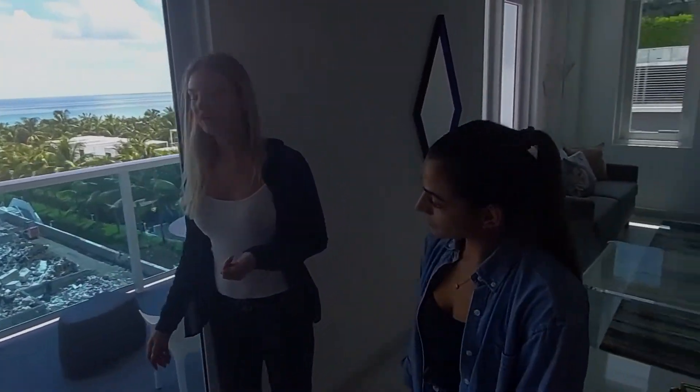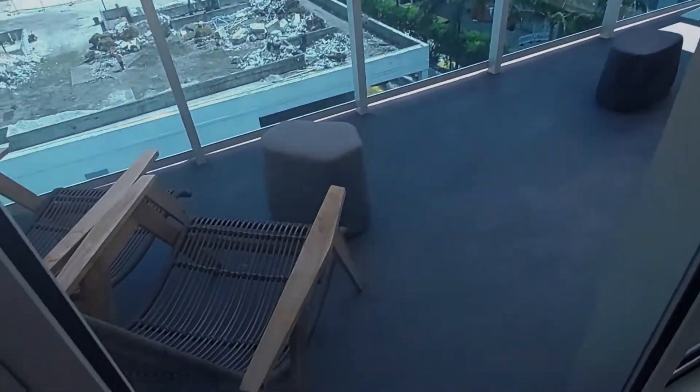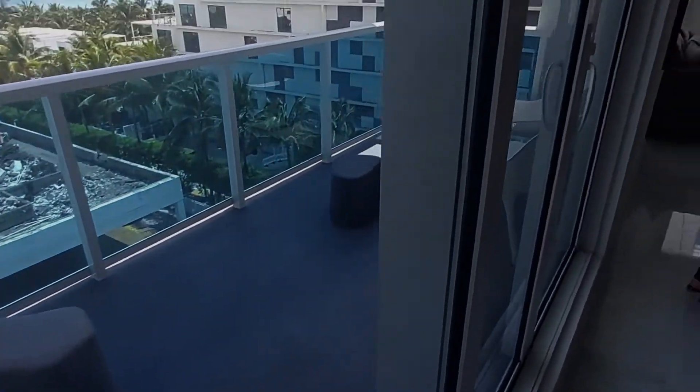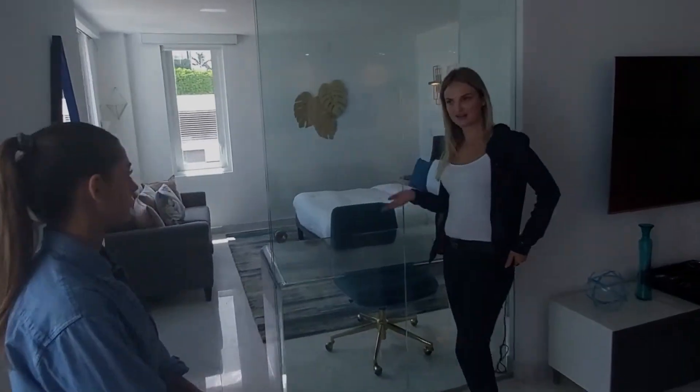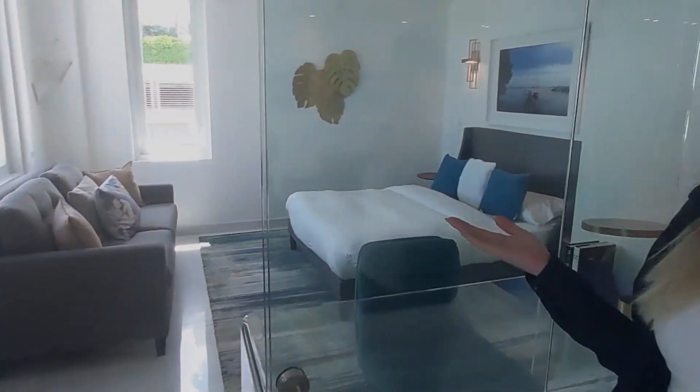It has impact windows. It's part of the One Hotel building, so you can use the amenities, get discounts at the bars, you can use the pools, the towel service. Here we have the second room that has electric blinds, and you can use it as an office or as a second bedroom.